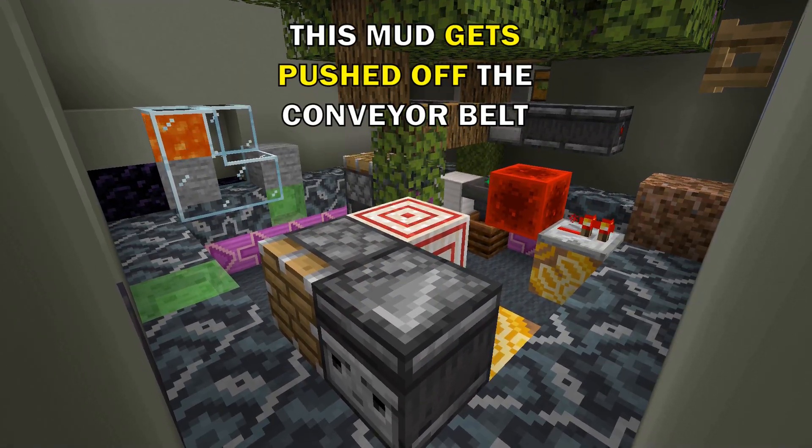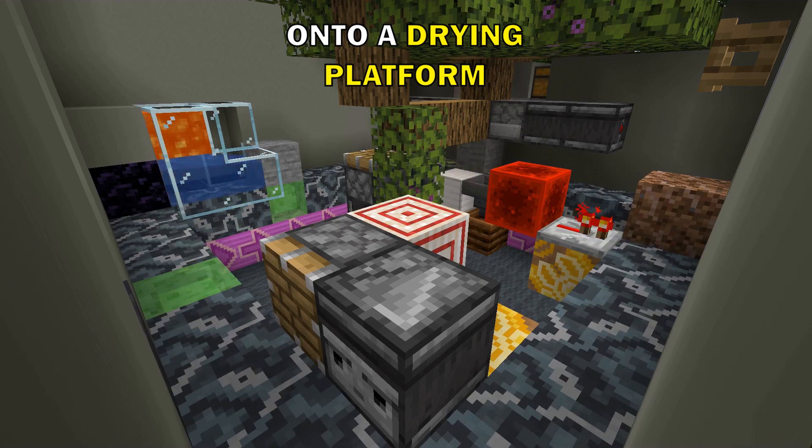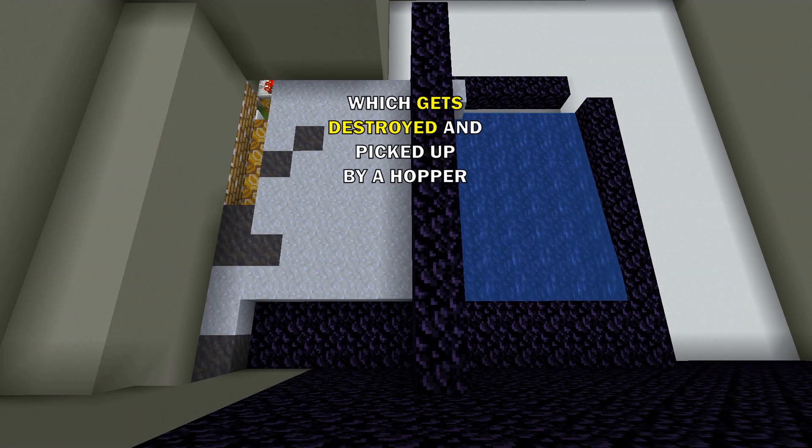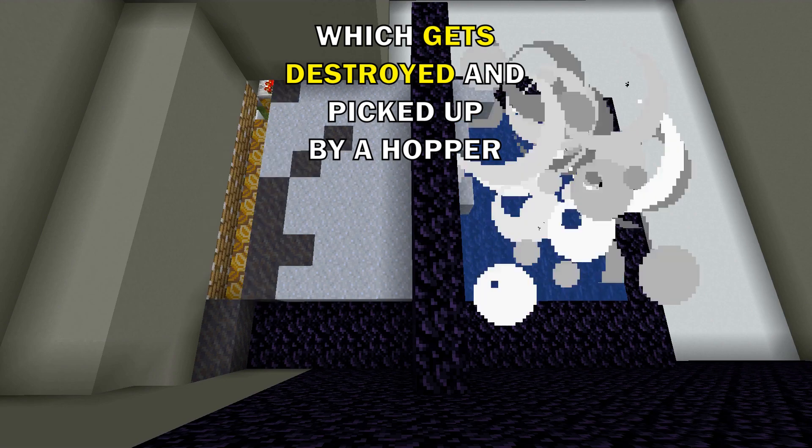This mud gets pushed off the conveyor belt onto a drying platform. Drying out the mud turns it into clay, which gets destroyed and picked up by a hopper.